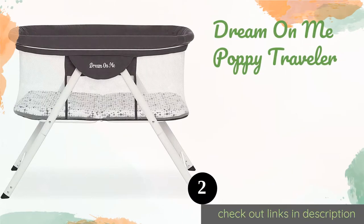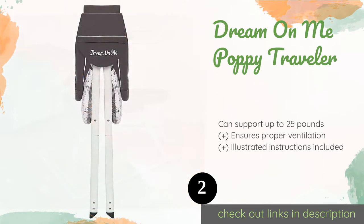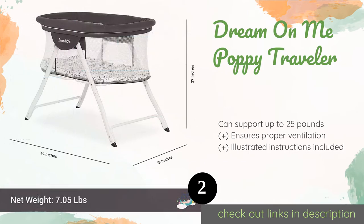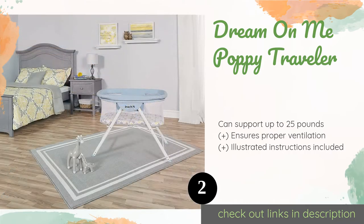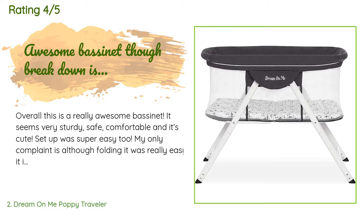The second product is the Dream On Me Poppy Traveler. This lightweight bassinet can be set up in seconds thanks to its convenient snap-on legs and one-piece top component. It's made with machine-washable polyester and comes in your choice of gray, blue, or pink. The price is approximately $92. This product has an average of 4.6 stars from more than 121 customer reviews.